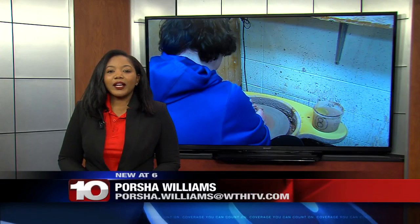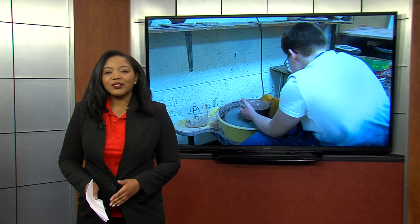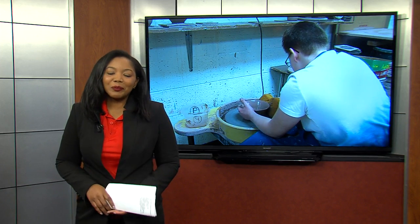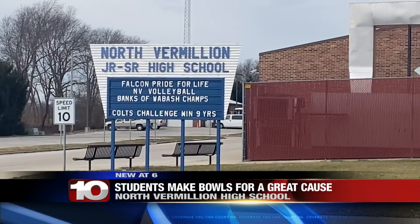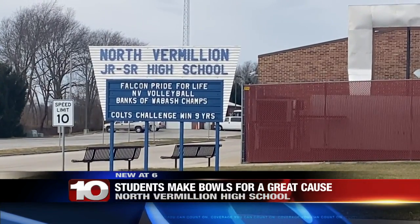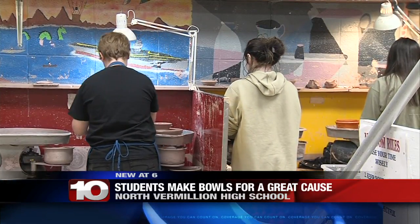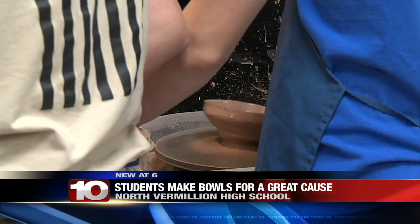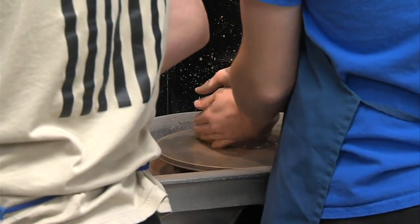As you can see from the video behind me, these bowls are not easy to make, but students at North Vermillion High School tell me they love to lend a helping hand. Students at North Vermillion High School got their hands dirty in clay on Wednesday. This is all for the soup bowl benefit happening the first weekend in February. Art teacher Charles Wagner explains how the process works.